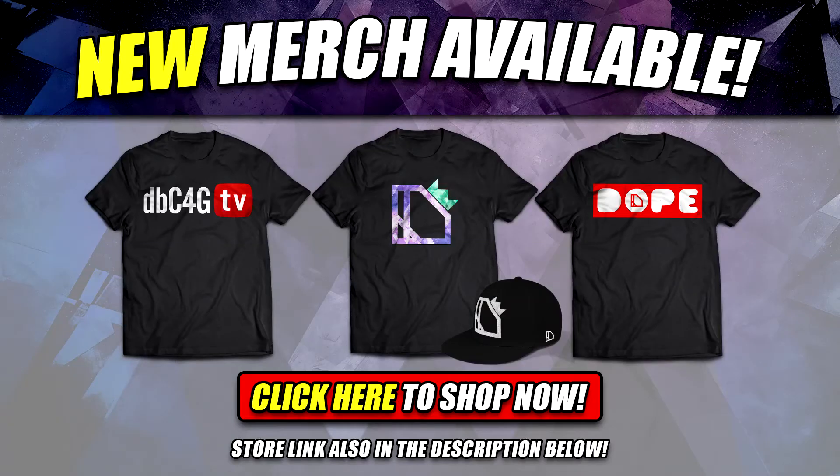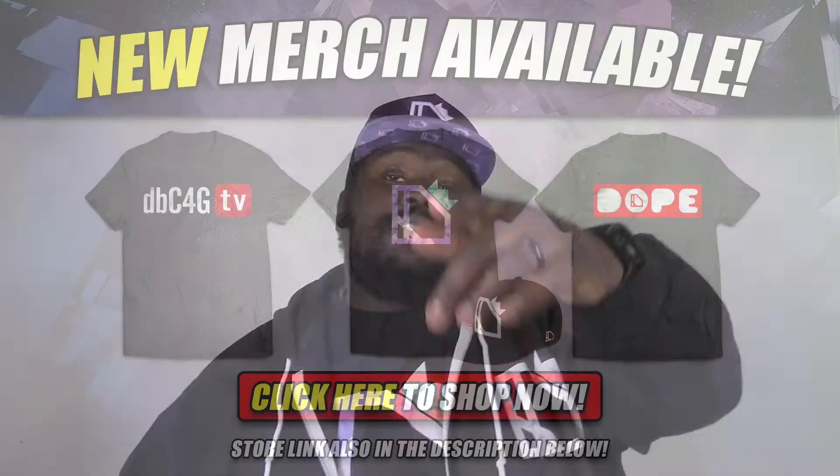Quick reminder guys, new dbc4g merch is now available over on my official store. Just click that red shop now button currently located at the bottom of the screen, or for you awesome folks on mobile there will be a link included in the description below. Now on to the video — shoutouts to all my people ballin' on a budget.